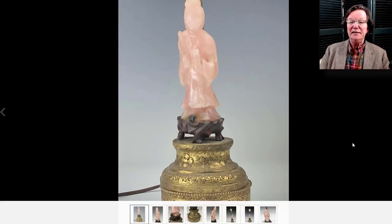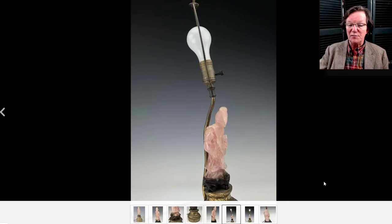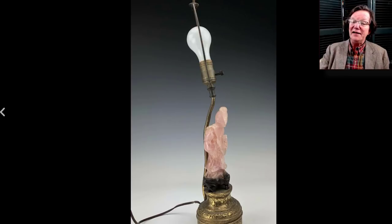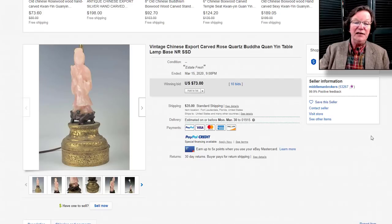Then over to this dandy little quartz carved Kuan Yin figure made into a lamp. We've all seen these before — they did quite a few of them, especially in the 1920s, very popular boudoir lamps, sometimes done in pairs. This was a nice one, though the lamp fitting is rather worn-looking. But this was a steal — $73 for a carved quartz Kuan Yin. We've seen these sell for $400, $500, $600 at times. Someone was very smart and got a good buy. This came out of Middleman Brokers down in Fort Lauderdale, Florida.